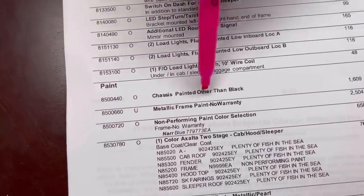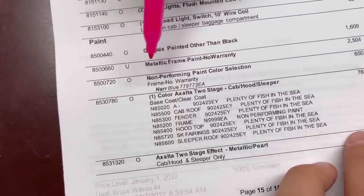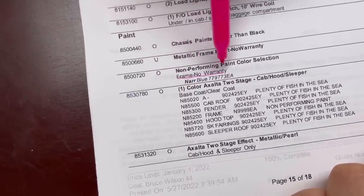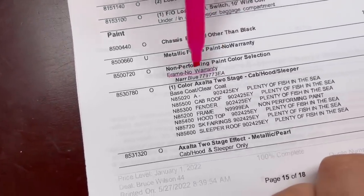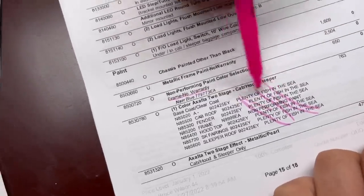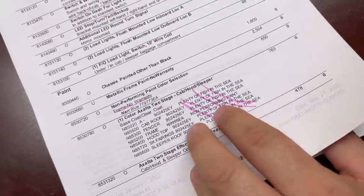Now we're going to talk about our paint. We selected non-performing paint — the frame will be legendary blue, and since it's a metallic paint, Peterbilt will not warranty that paint. We're going to deal with it because we'll probably repaint it down the road. The color on the cab is still going to be plenty of fish in the sea. These are all called non-performing paints — really cool, but Peterbilt doesn't warranty them. It's about $2,500 extra for that special paint.